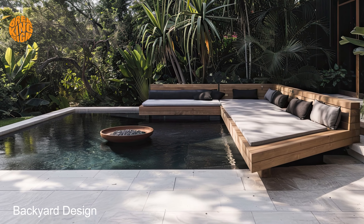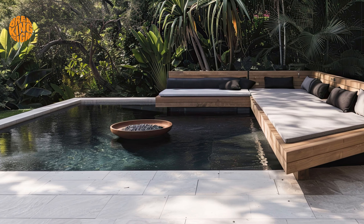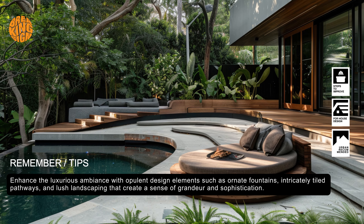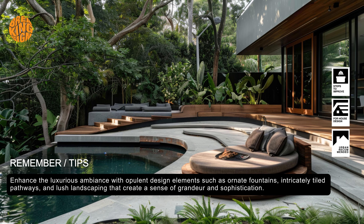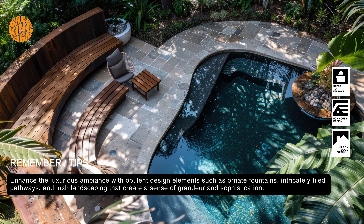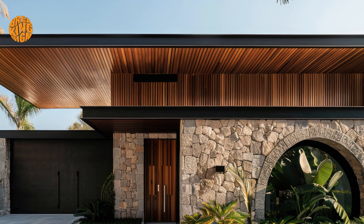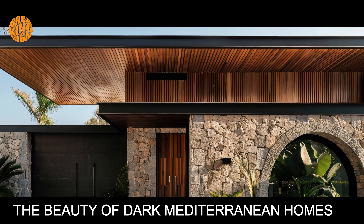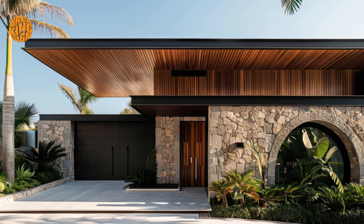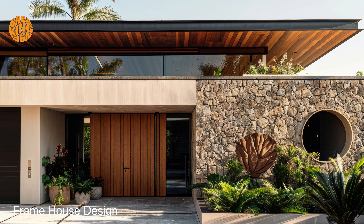Soak in the beauty of your surroundings as you revel in the timeless allure of this exquisite design aesthetic. Unveiling the beauty of dark Mediterranean homes — enhance the ambience with touches of Mediterranean flair, such as terracotta tiles and mosaic patterns that add depth and character to the space.